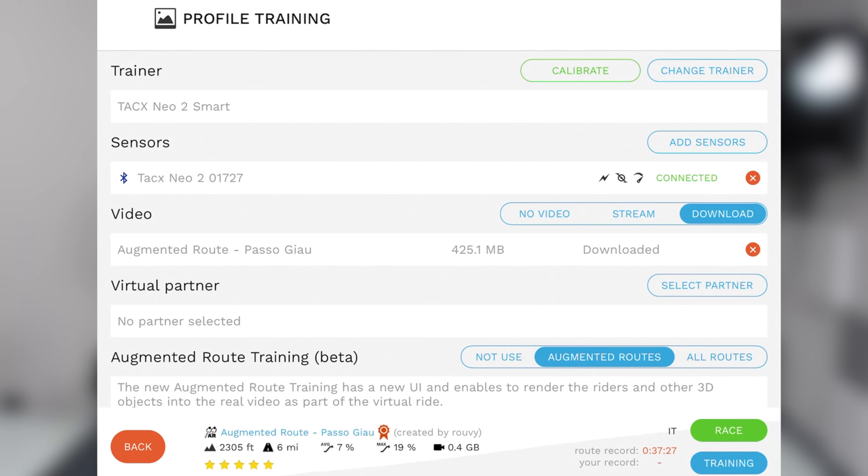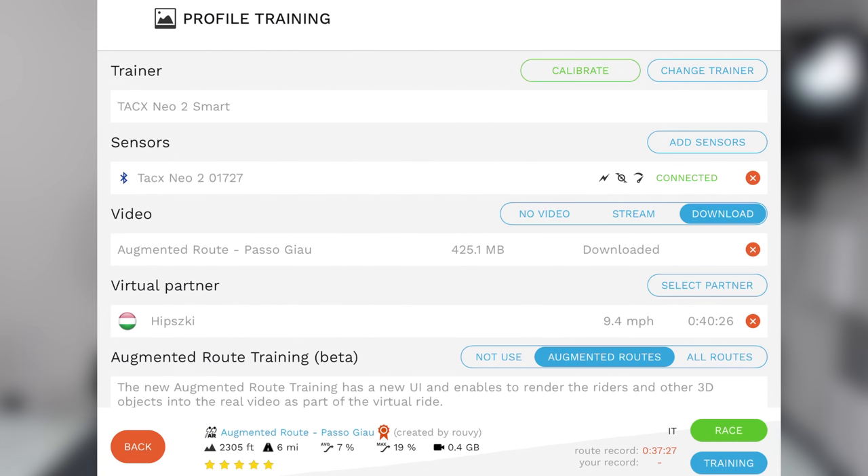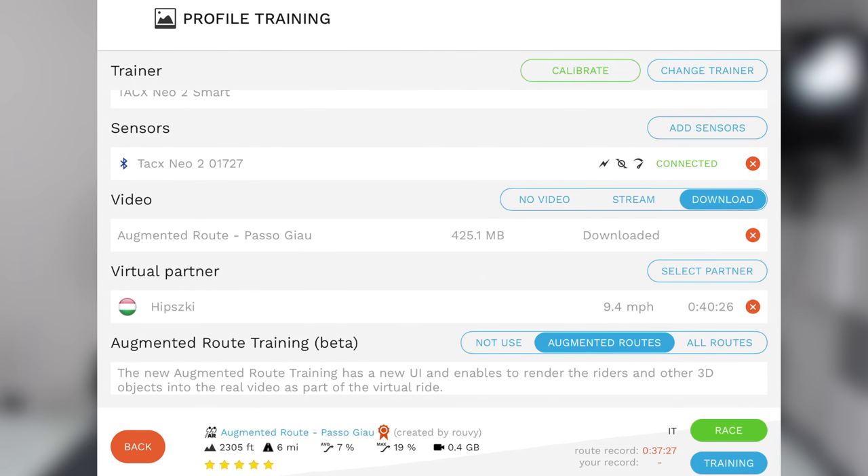This brings you to the screen where you can validate your sensor — the Tacx needs to be a smart trainer. You can choose to stream it or download it. I've already downloaded the video, which only took a minute or so for that 425 megs, so I won't get any jittering during the activity. You can select a virtual partner — on iOS and Android, you can select a single partner, whereas on PC you can select up to three partners. I've got augmented routes already enabled, and there's an option between race and training mode.